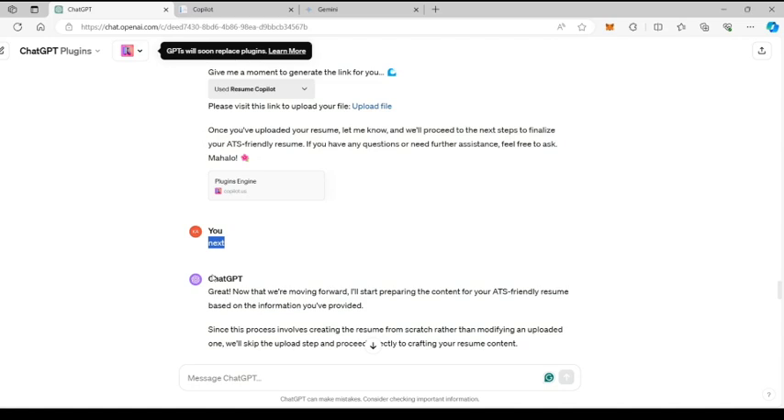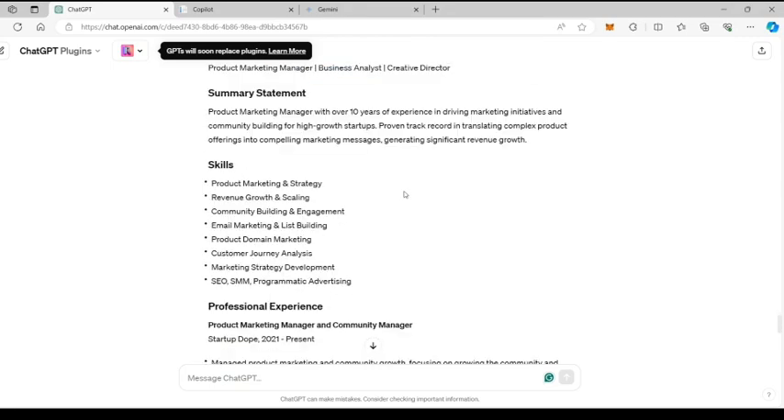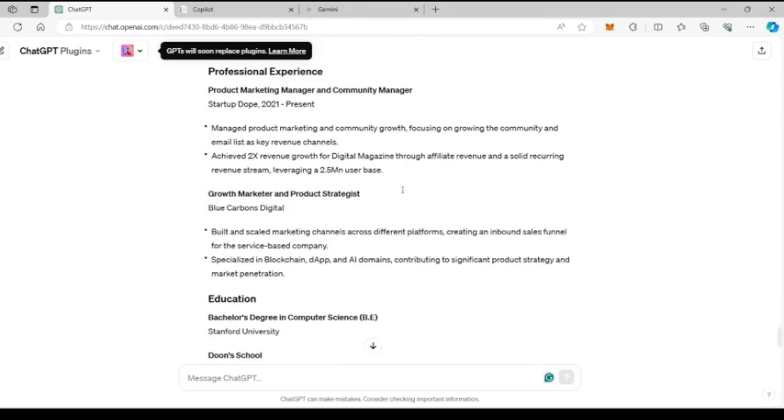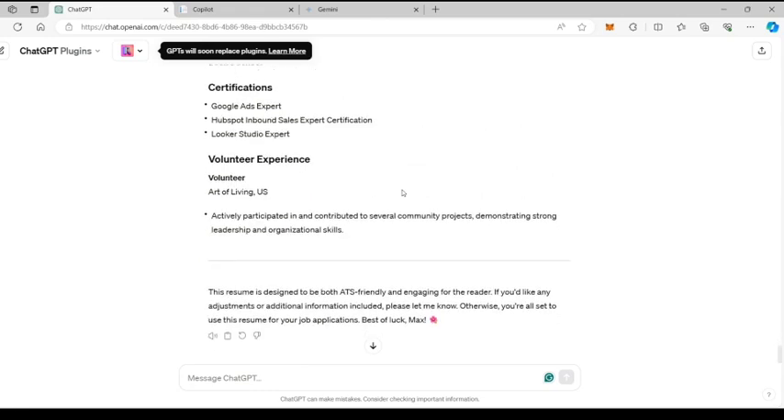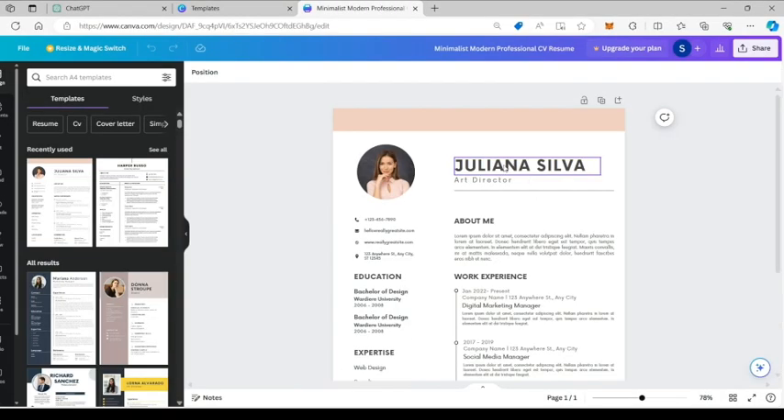Since you're creating a resume from scratch, uploading the old one doesn't make sense — you can safely skip this step. Type next and move to the next section. An ATS-compliant content and format is generated. Next, we'll have to use a resume template on a website like Canva to generate your resume PDF.